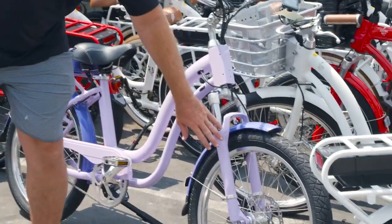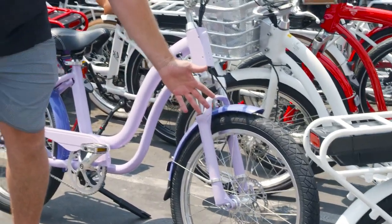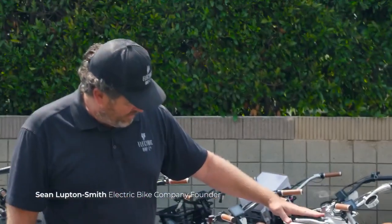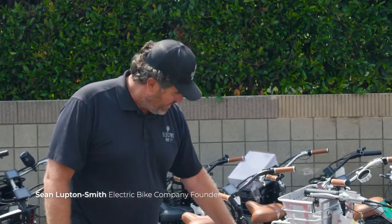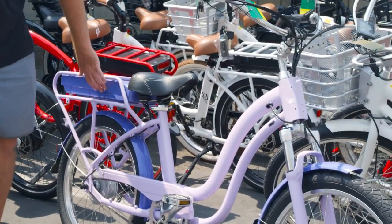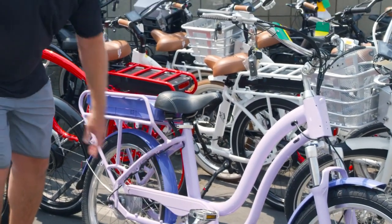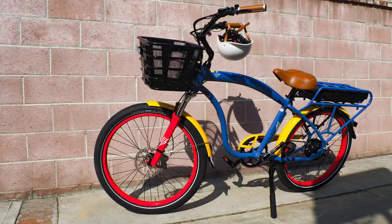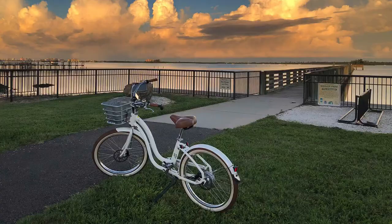They wanted shock absorbers in the front — we can add shocks to any one of our bikes. They wanted black seats and grips, they wanted the back battery, and they wanted the battery pack painted the same color as the fenders. These are all the different options; everybody's bike is unique to their own particular style.